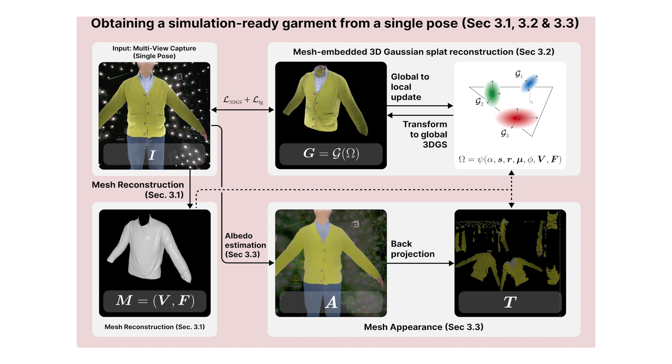Given a multi-view capture of a clothed human in a single pose, we first extract the garment mesh and fit a 3D Gaussian splat representation with mesh-embedded Gaussian splats. Simultaneously, we fit an albedo map of the ground truth image and back-project onto the mesh to generate the textured mesh.